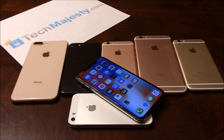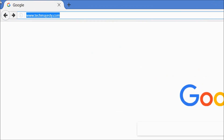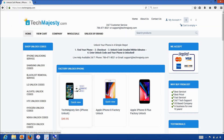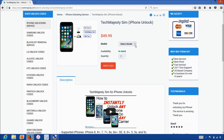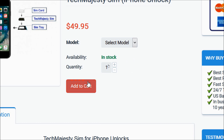First thing you will need is the TechMajesty SIM. Let's go on the computer and open the internet browser to go to TechMajesty.com. Once we are on this website, we will place an order for the TechMajesty SIM. Simply choose your iPhone model and then click on the add to cart button to go through the checkout process to complete your order. Shipping is free and we ship out the same day you place your order. You will receive the TechMajesty SIM in the mail within two to three business days after we ship it.